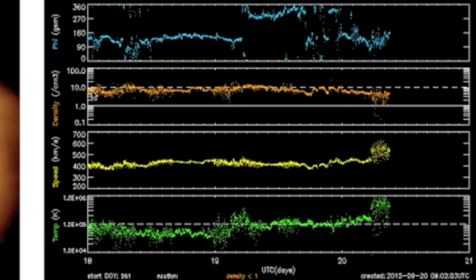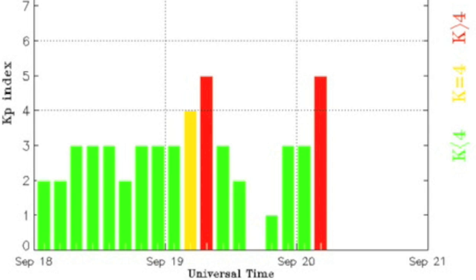Also this — with one CME on the way, we're having geomagnetic storm activity already due to the blue phi angle shifts of a sector boundary and a strong stream of solar wind hitting this morning. Magnetic instability persists on and off.